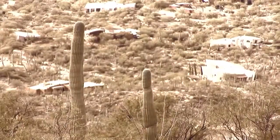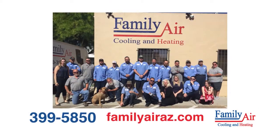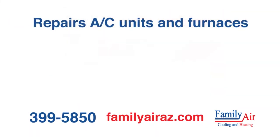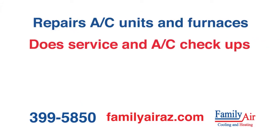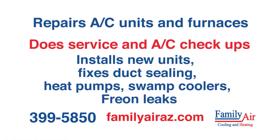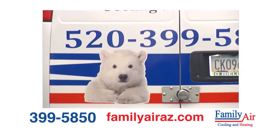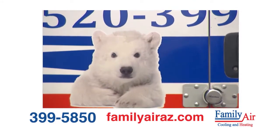Does your home feel like this when it should feel like this? Call Family Air Cooling and Heating at 399-5850 for a free estimate. Family Air is an honest, family-owned business that repairs A/C units and furnaces, does service and A/C checkups, installs new units, and fixes duct sealing. Heat pumps, swamp coolers, free-on leaks, all reasonably priced. Look for the adorable polar bear on Family Air trucks from Oro Valley to Vail. Call Family Air — we'll be there for you.